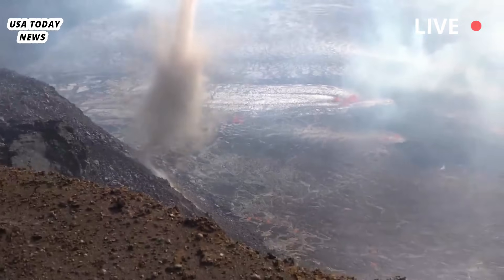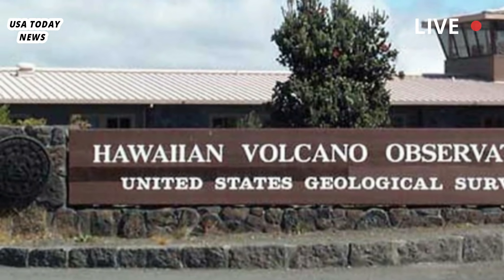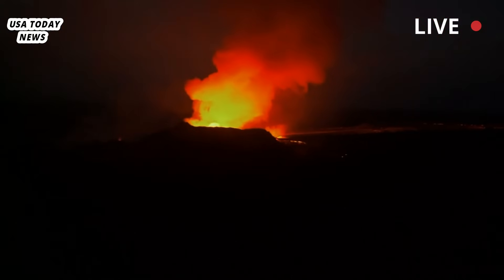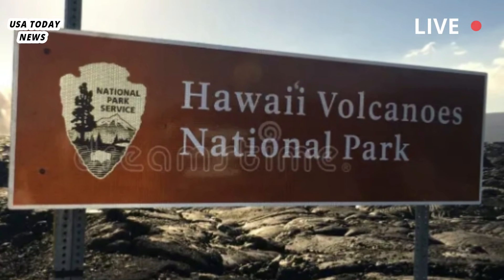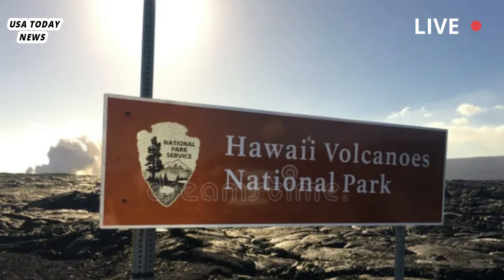Kīlauea, one of the world's most active volcanoes, is located on Hawaii's Big Island. It has erupted periodically for decades, with its last significant activity occurring in 2018. The current eruption is being closely monitored by the United States Geological Survey (USGS) and local authorities to ensure public safety.